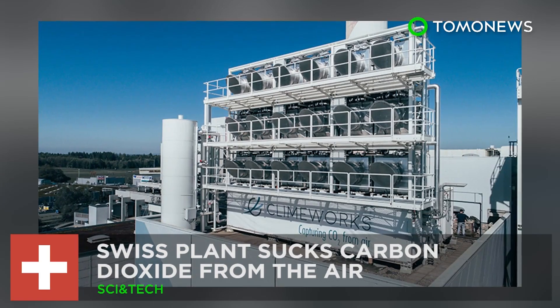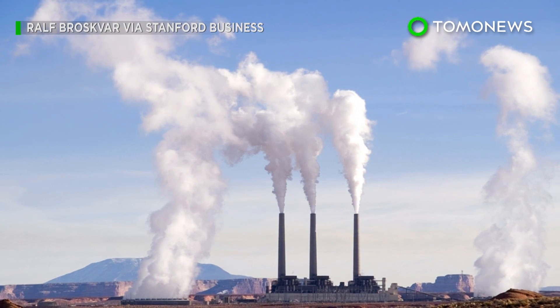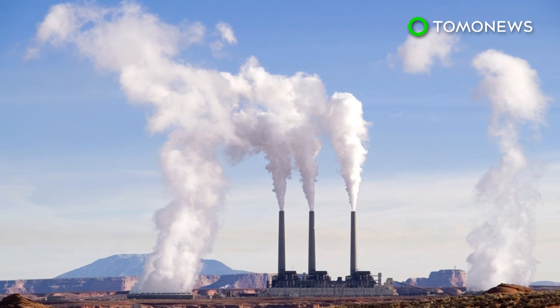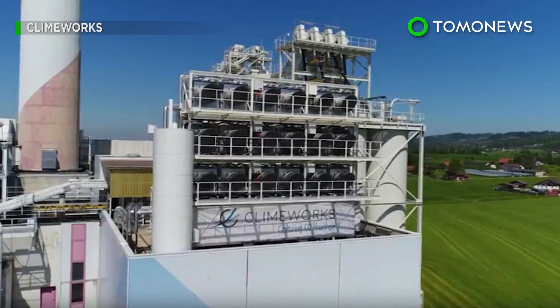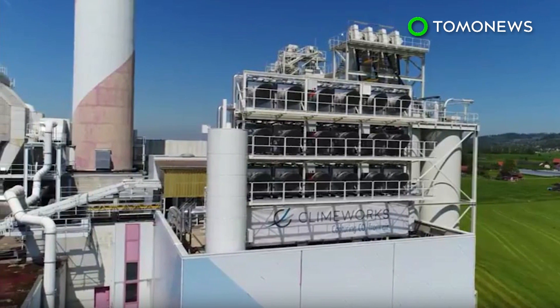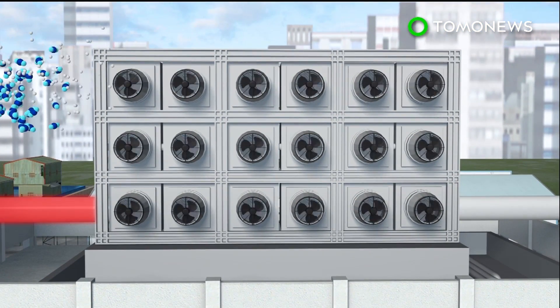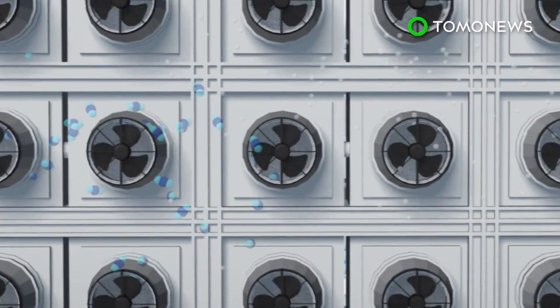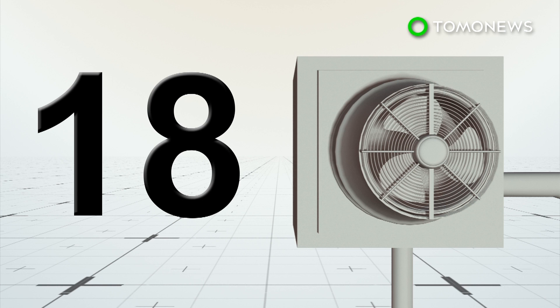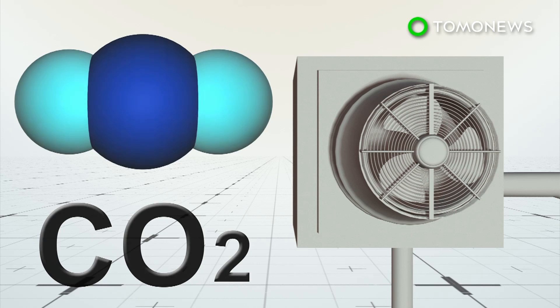A carbon dioxide-sucking plant just opened in Zurich. The alarming rise in atmospheric carbon dioxide has led scientists to develop removal technologies to counter climate change. One such company in Switzerland has built a plant that directly removes carbon dioxide from the atmosphere. The Climeworks plant is located on top of a waste recovery facility, which provides it with heat and electricity. Air containing carbon dioxide and other molecules are blown through several carbon dioxide collectors. The plant currently has 18 such collectors, which are large boxes fitted with filters that capture more than 2,400 kilograms of carbon dioxide each day.